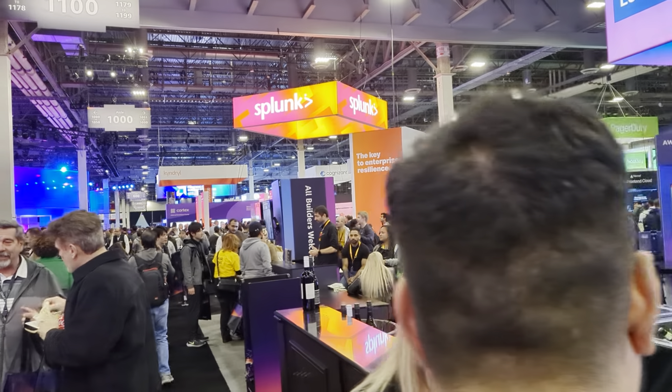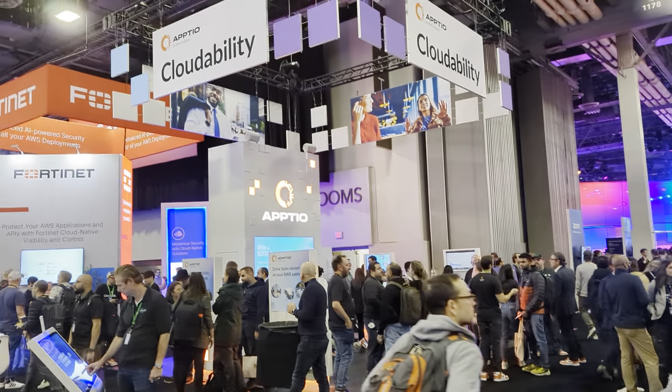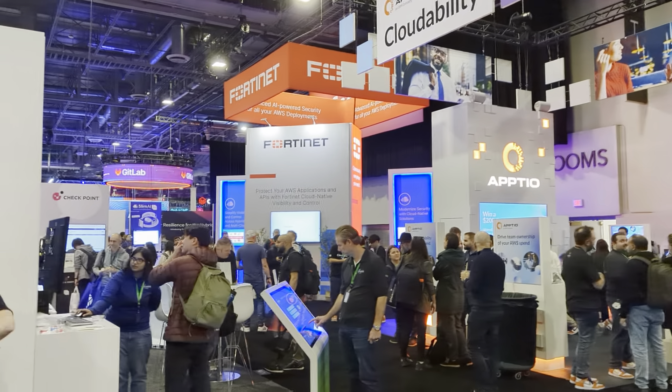It's pretty busy. We have Splunk over here, Aptio Cloudability, FortinX.